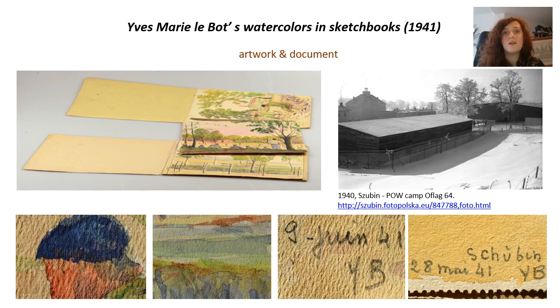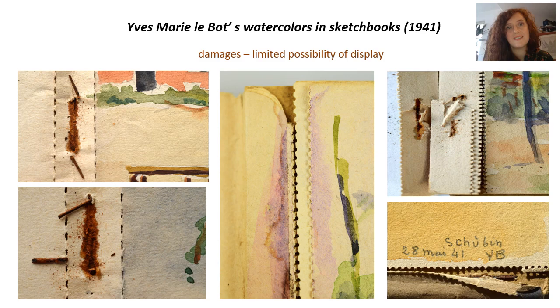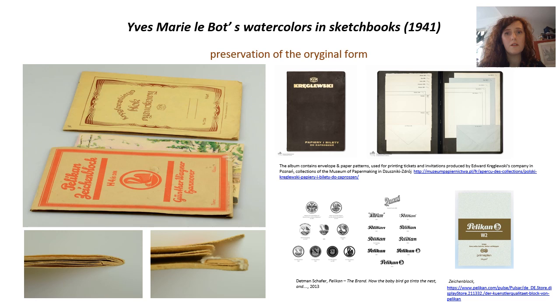However, the possibility of safe exhibition was limited not only because of the sensitive technique and materials, but also by the significantly damaged construction due to total corrosion of the metal staples binding the pages in the blocks. Practically every manipulation — turning over the pages — resulted in progressive damage. Hence the owner's initial desire to remove the individual watercolors and exhibit them independently. Such a procedure would result in the loss of the original form of the sketchbook, so unique and extremely rarely preserved.